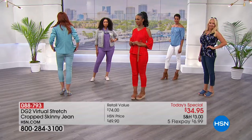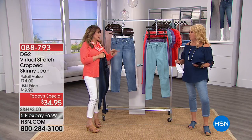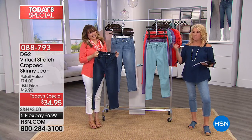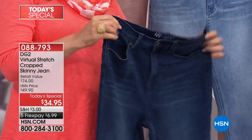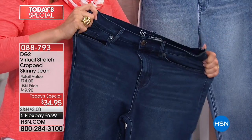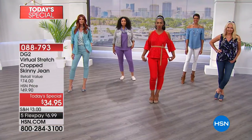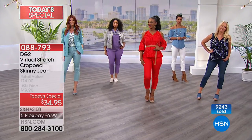Later in the day when talls, petites, or averages sell out in your favorite color, it's nice to know everybody can still get something they want. We're going to hit about 10,000 sold in just a second. On a Diane Gilman day, I love starting it — because by the end, there are only three colors in size two left, you know.